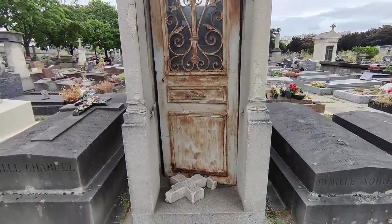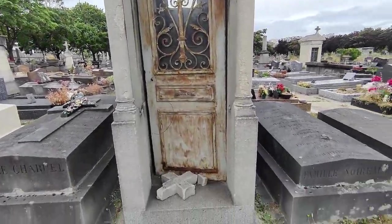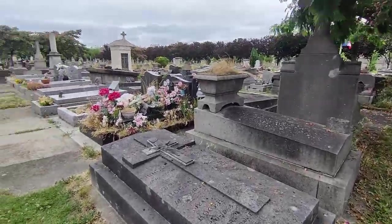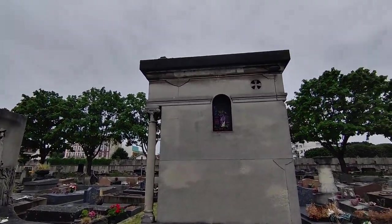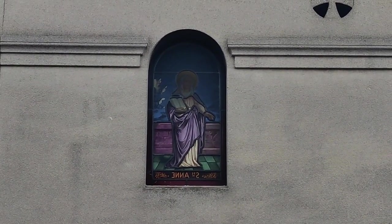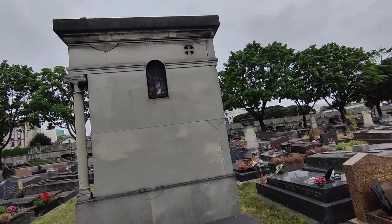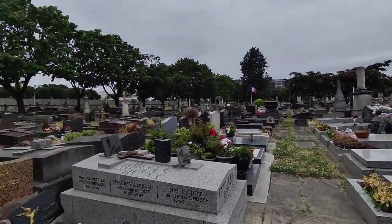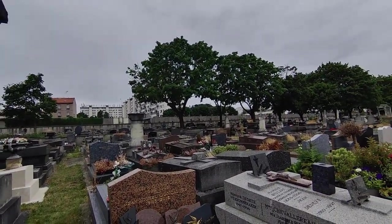I'm looking at this one — I don't know what happened here, someone tried to break the head. But this is what caught my eye from across the pathway: the colors in that stained glass are amazing. It's actually the stained glass in cemeteries in Paris that got me interested in stained glass, and now I've kind of taken it up as a hobby — though I haven't completed my first piece yet.